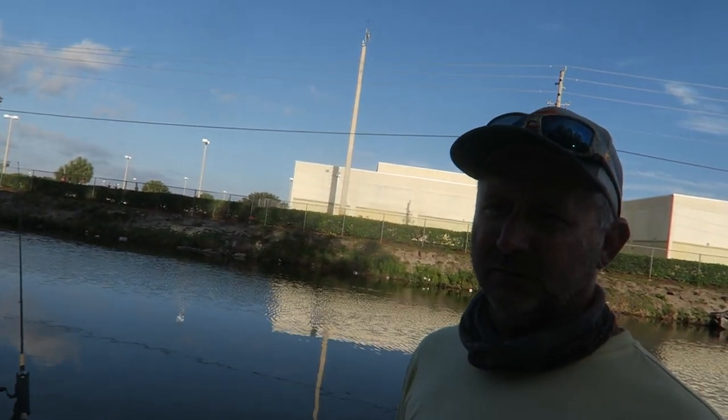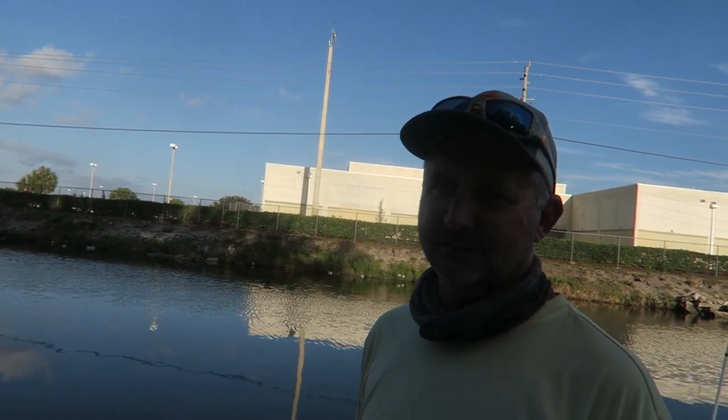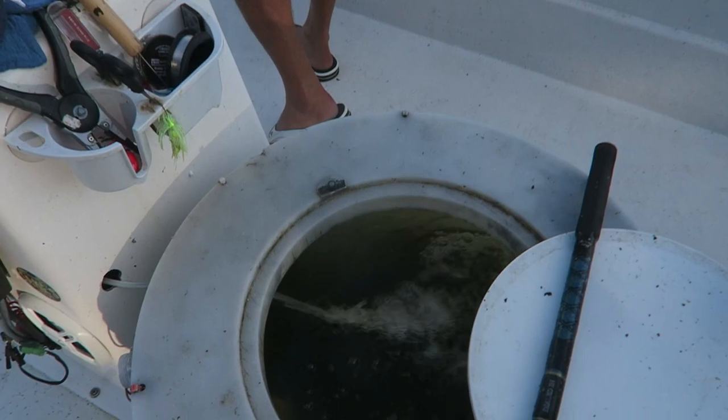This is the only body of water in North America that has a breeding population — right here, this is it. So here's the scoop: we're using live bait, we've got three lines out there right now. There's largemouth bass, clown knife fish, and peacock bass in here. And apparently that's the Lake Ida Slam. I'm going for it!